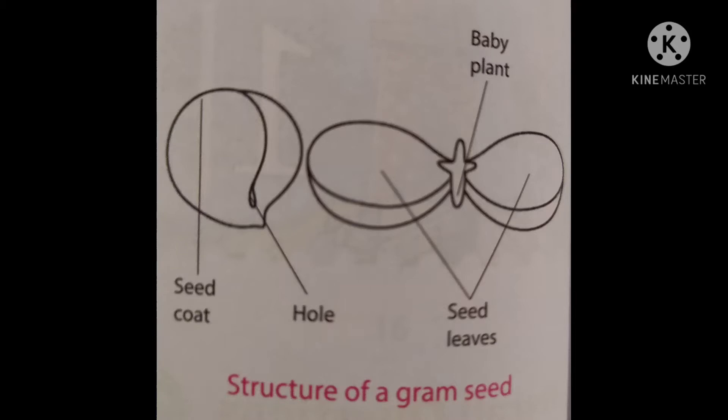When a seed gets the right amount of air, water, and warmth, it starts growing into a new plant. The process by which a seed grows into a new plant is called germination.